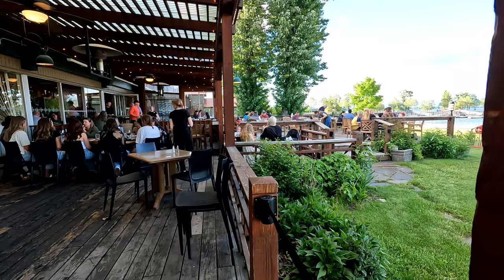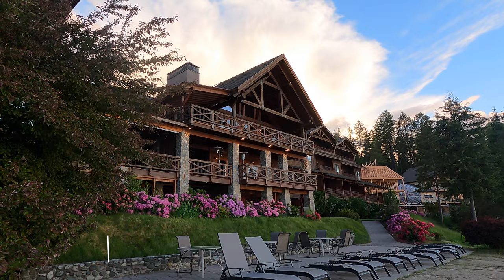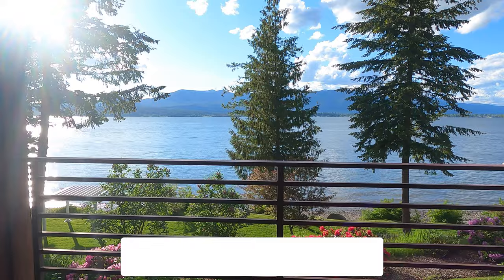This thriving community also has no shortage of great places to eat, sip, stay, and be entertained. For all my recommendations, check out my blog, alicesadventuresonearth.com, in the description below. Thank you so much for coming to explore Sandpoint with me. Don't forget to drop a comment, hit that like button, smash that subscribe icon, and I will see you on the next adventure.